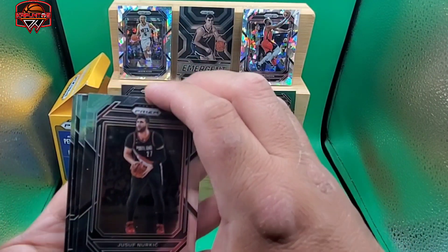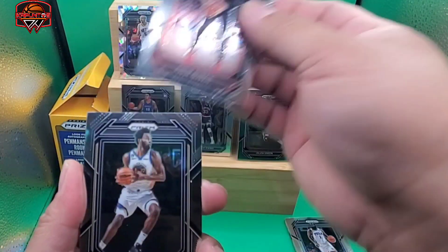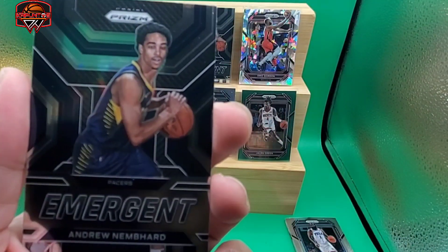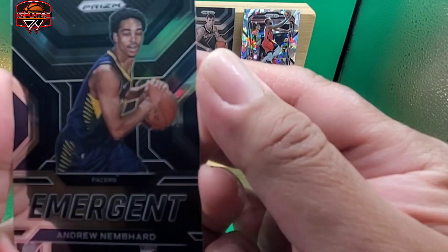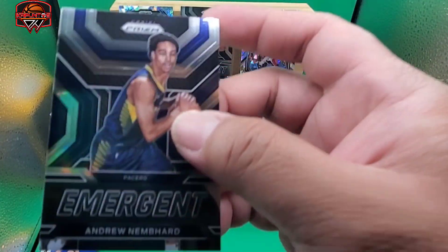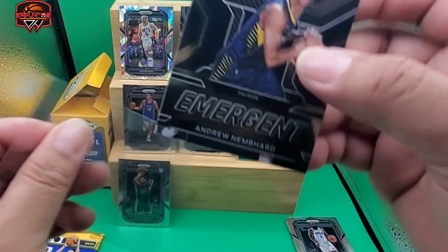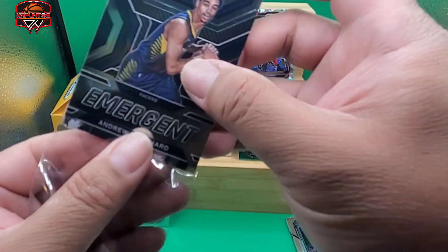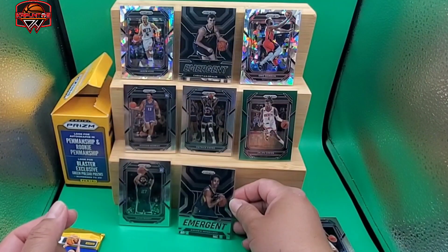Probably another Emergent insert — Yusuf Nurkic. We got Andrew Wiggins. Another one — Nembhard, sorry to butcher your name. Jason Kidd base. Not a good pack right there. I thought the plastic was wet, but at least we have a rookie card right there.